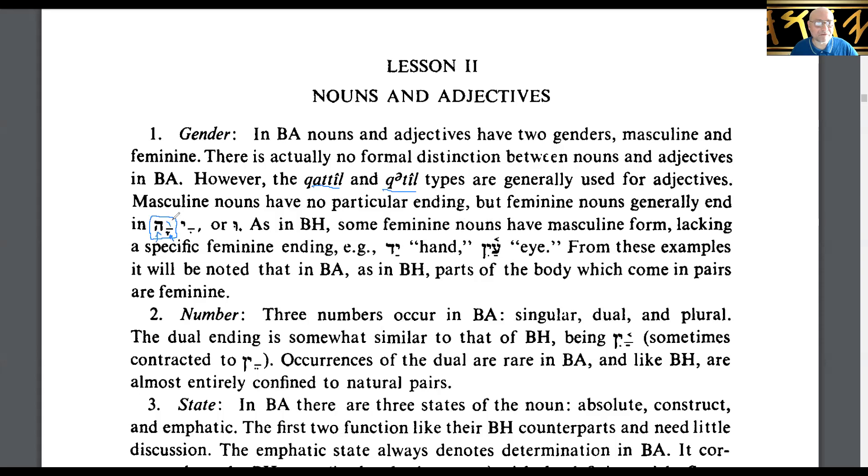This could have an aleph or a bet in it, or you might have a hirik-yod ending or a shurek, which is an oo ending. As in Biblical Hebrew, some feminine nouns have masculine forms lacking a specific feminine ending — for example, yod meaning 'hand' and ayin meaning 'eye.' It is noted that in Biblical Aramaic and Hebrew, parts of the body which come in pairs are feminine.